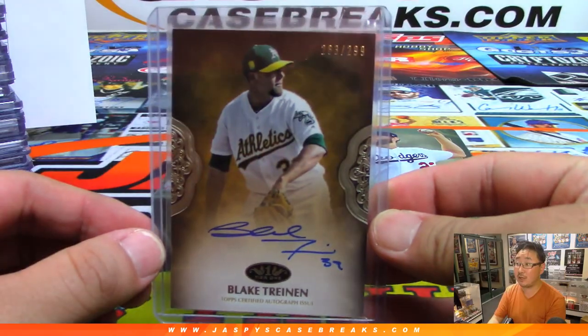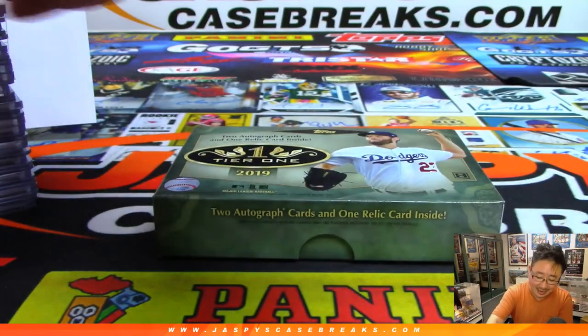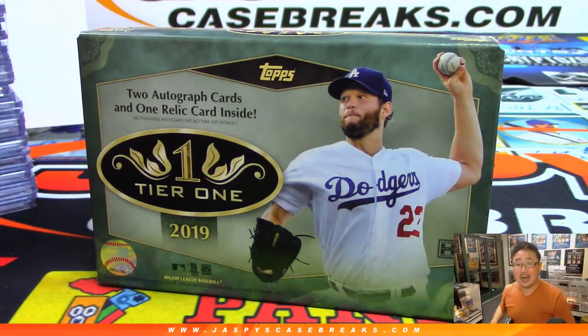We've got time to do some more, boys and girls, so let's get at it. JaspiesCaseBreaks.com — thanks, everyone. We'll see you next time. Bye-bye, thank you.